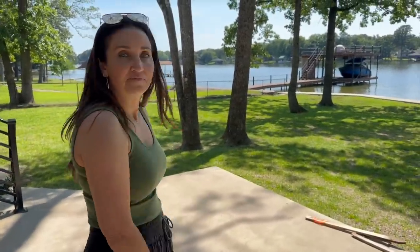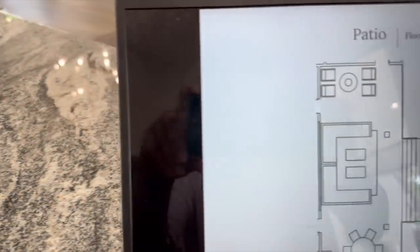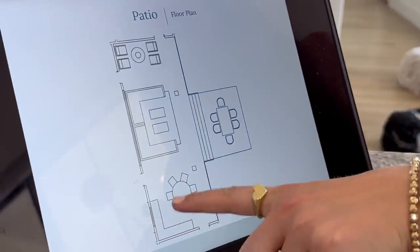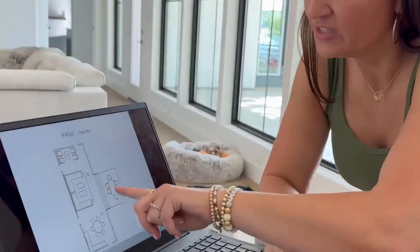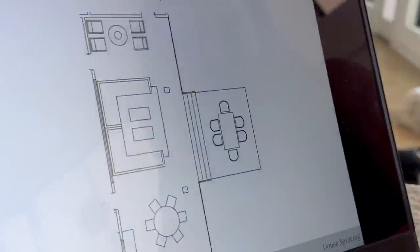This is where we'll spend a ton of time. So here's the patio layout — you can see we're going to do the round table by the built-in barbecue. It has six chairs, the L-shaped sectionals with two coffee tables, the seating area down here, as well as the little loungy area with the fire pit.